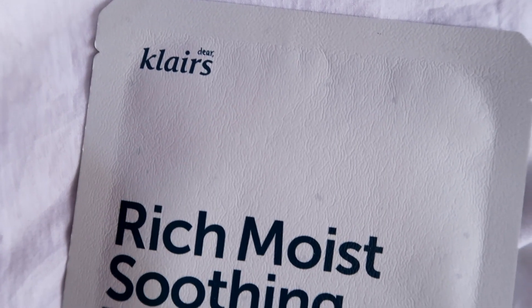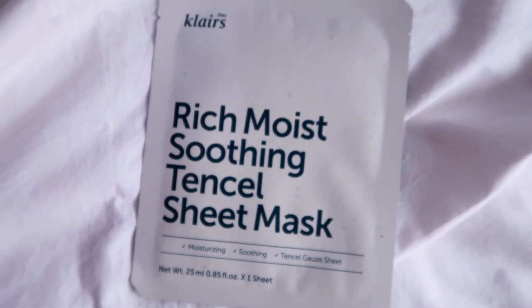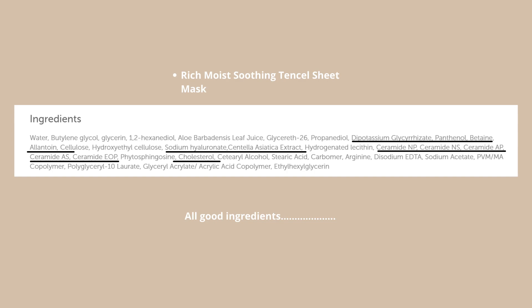Next I have two sheet masks from Klairs. The first is the Rich Moist Soothing Tensile Sheet Mask, which is best suited for people with normal to dry skin or anyone needing instant hydration, moisture, a calming effect, and strengthened skin barrier. Personally, I found it okay — I was not that impressed. The other problem is that with daily use, something in this sheet mask often irritated my skin.